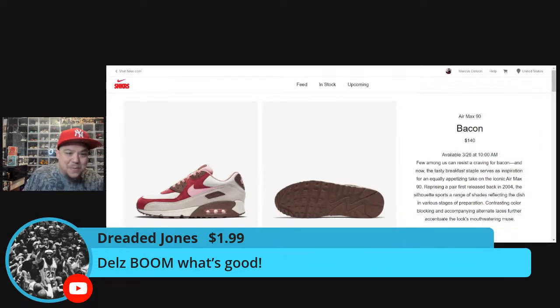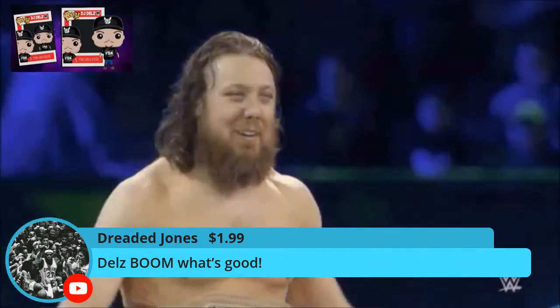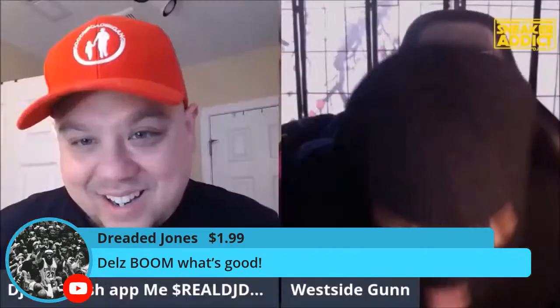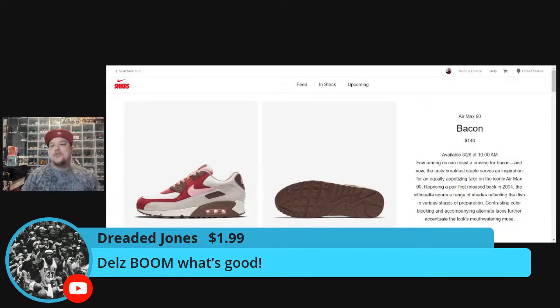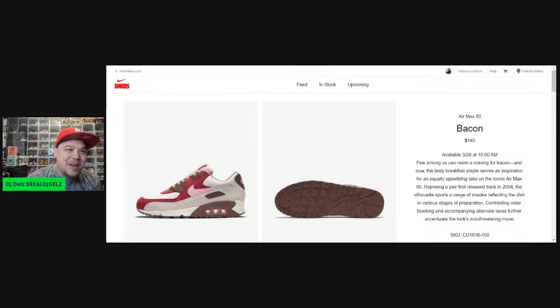Shout out Dreaded Jones — thank you for the donation, my brother, that's the ultimate compliment. DJ Dell's, bong bong — it's Friday, let's go! Someone says Jones hurt their feelings. Let me drop the link — if anyone wants to come in here, Testify, come on up, but behave yourself, that's all I ask.